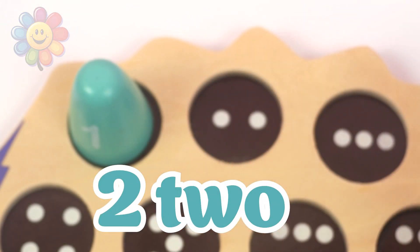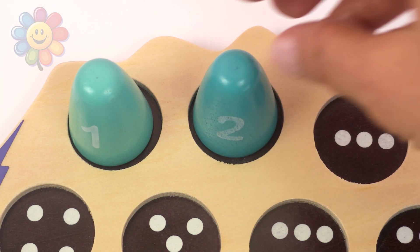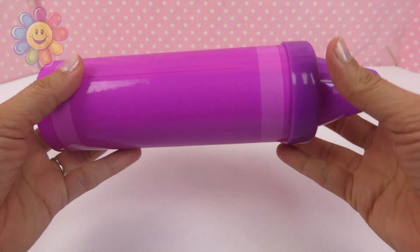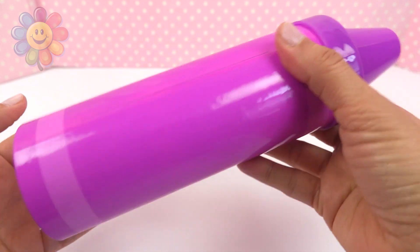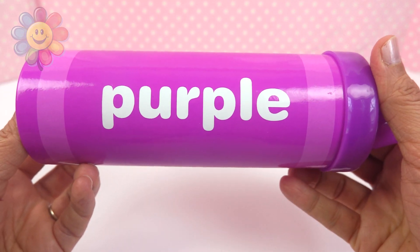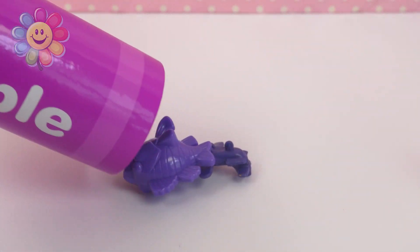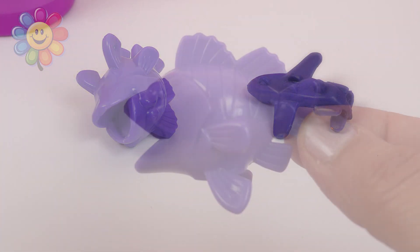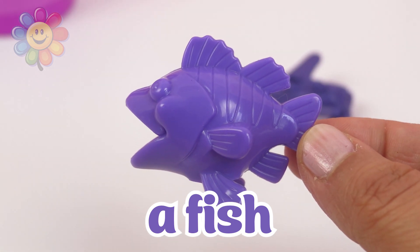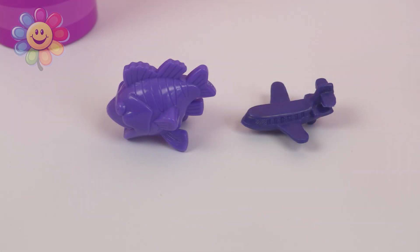Number two, with two dots — one, two. Here's a purple crayon. I think there are surprises inside. Let's see. I see two surprises: one and two. Here's a fish, a purple fish. And a plane, a purple plane. One, two.